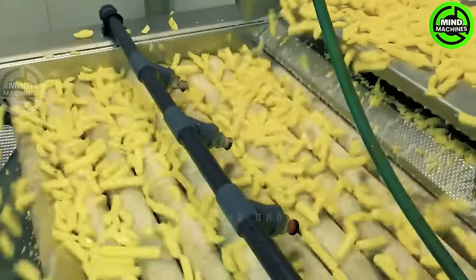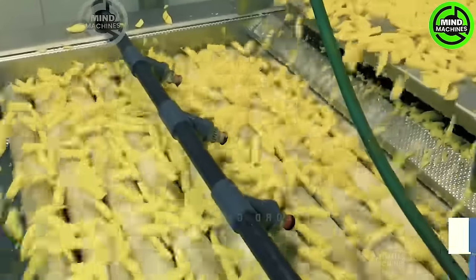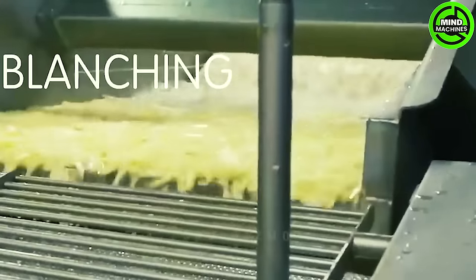This is done to uphold the quality of the fries. Given that the potatoes have been soaked in a lot of water, it's time to drain it away.